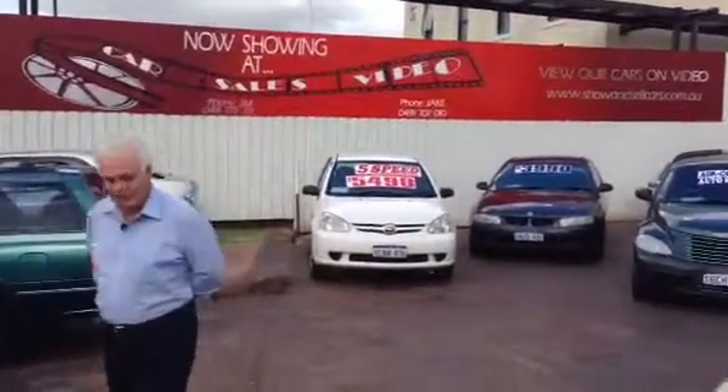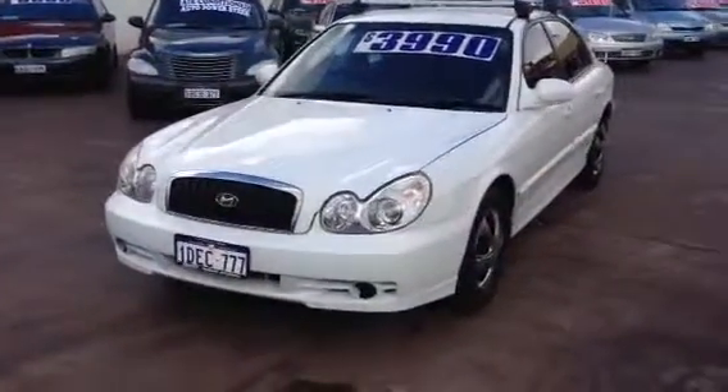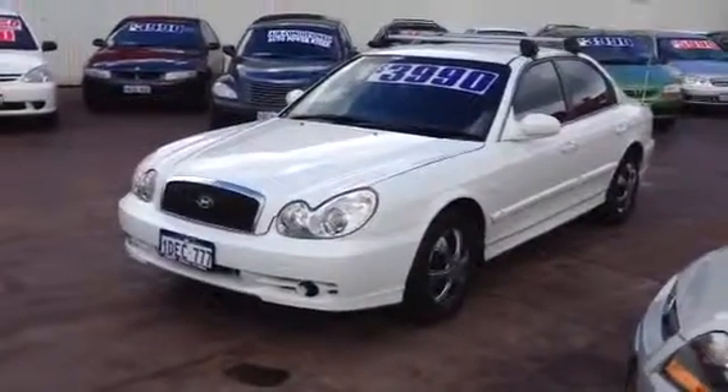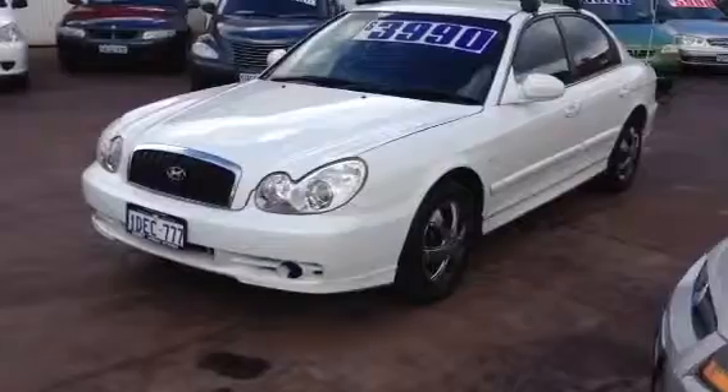Hello and welcome to car sales video, 709 Albany Highway, Victoria Park. My name is Bob and I'd like to show you this vehicle. It's a Hyundai Sonata 2002 model.